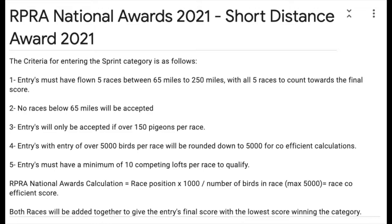If your club does not have 10 competing lofts or does not have over 150 pigeons, we suggest you use federation, combine, amalgamation, or national races for this calculation.